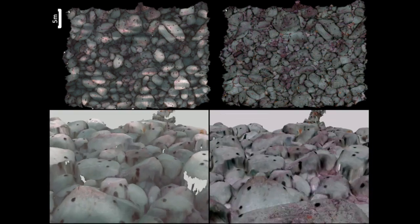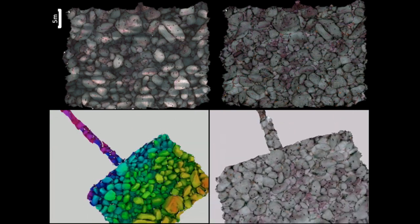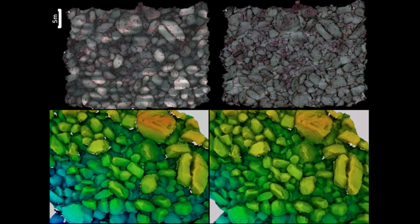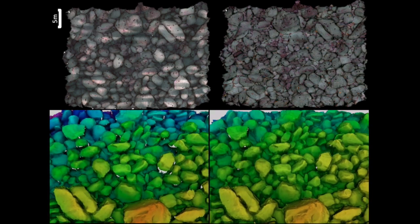This then allows us to generate large-scale photorealistic 3D reconstructions with consistent color and lighting. On the left, you can see the naively corrected images. On the right, you can see the mosaic created using images corrected while accounting for 3D structure.